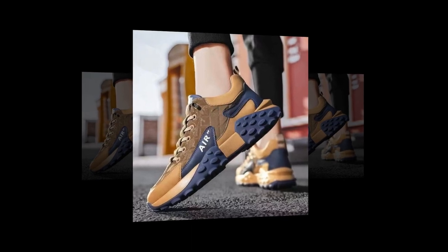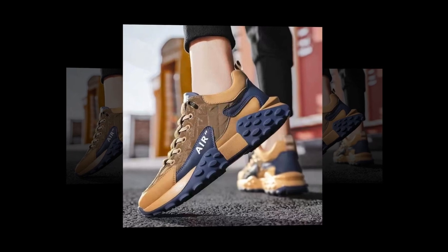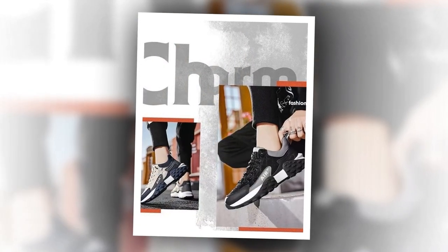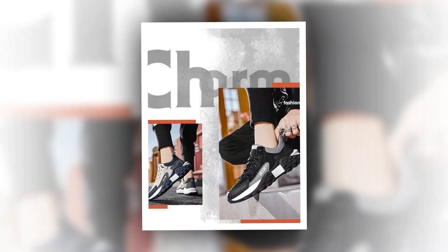Experience exceptional comfort and style with men's PU leather air cushion shoes. Are you in search of footwear that seamlessly blends comfort with urban style? Look no further. Whether you're navigating bustling city streets or embarking on a relaxing weekend getaway, these sneakers are designed to ensure you stay cool and comfortable with every step.